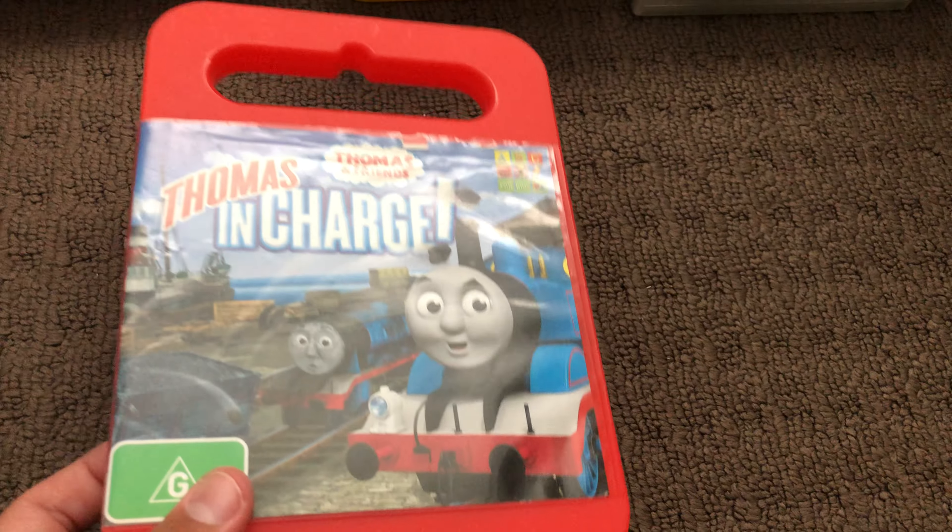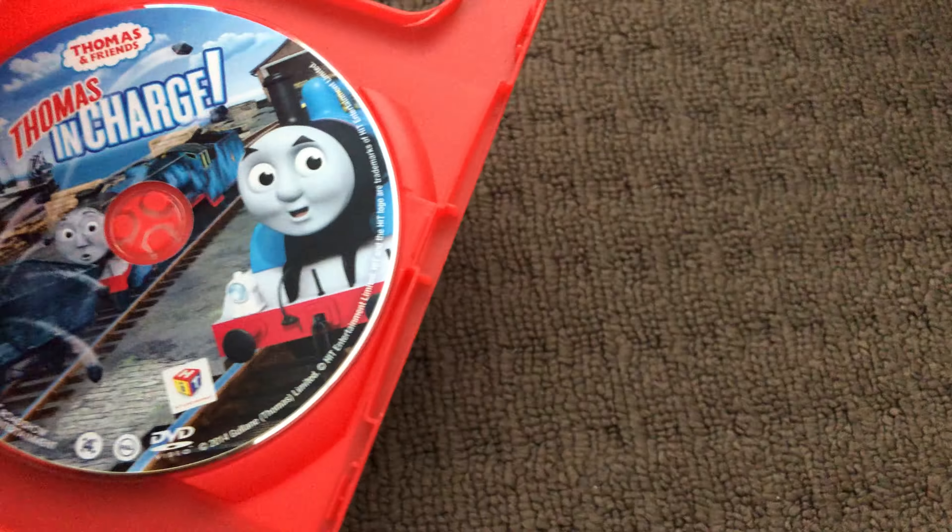Next up is Thomas and Friends: Charges 2014 DVD. Here's the front, the spine, and the back. Here's the disc.